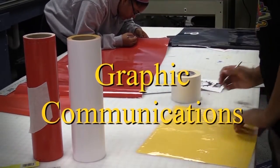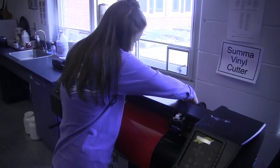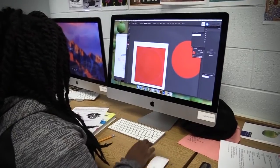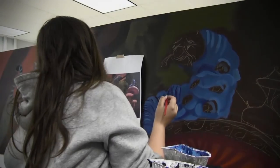Graphic Communications: subjects taught in this course include graphic design, electronic and traditional printing, publishing, packaging, digital imaging, website development, digital photography, t-shirt design, and production and design making.